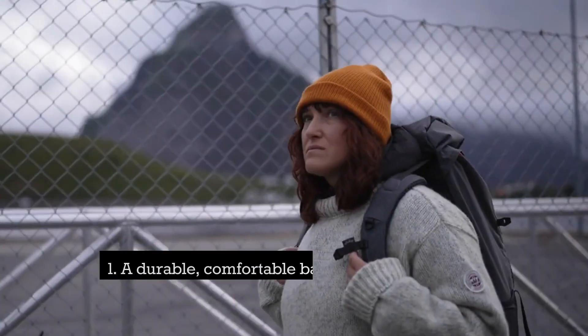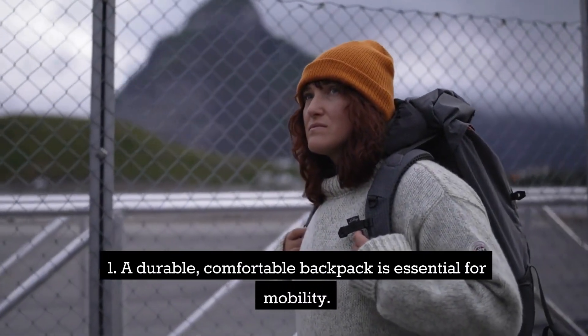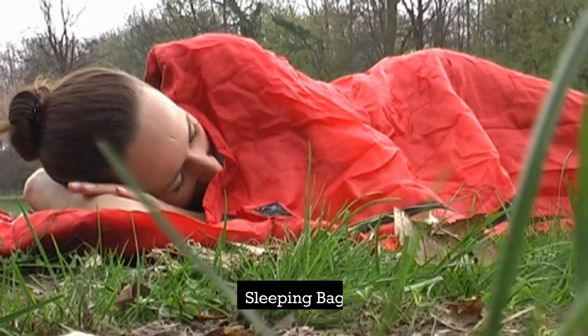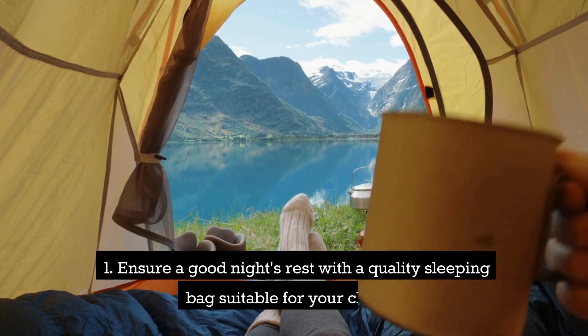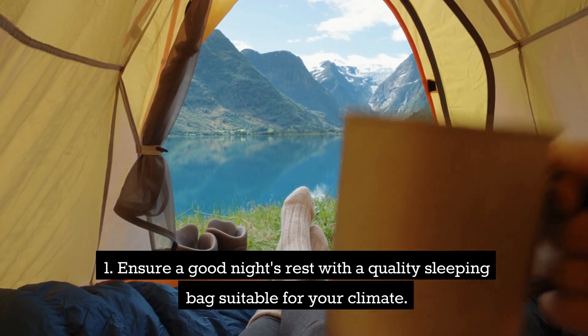Backpack. A durable, comfortable backpack is essential for mobility. Sleeping bag — ensure a good night's rest with a quality sleeping bag suitable for your climate.